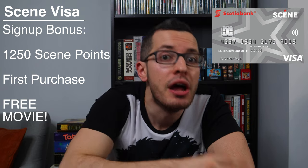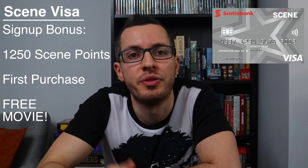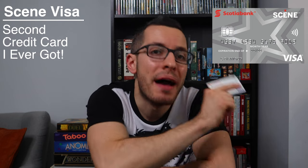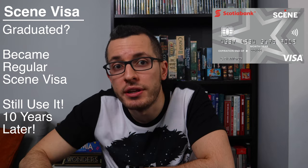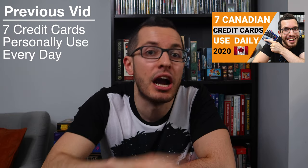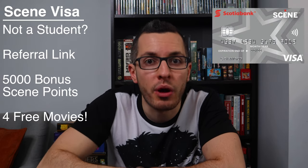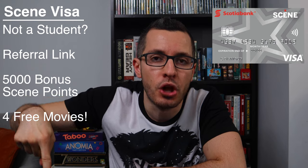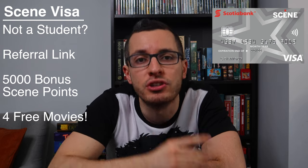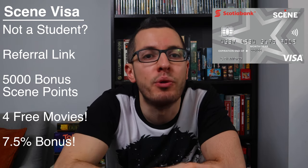To make this card even better, there's a signup bonus — Scotiabank will give you 1,250 Scene points when you sign up and make your first purchase, which is enough for a free movie. This Scene Visa is actually the second credit card I ever got back when I was in university. When I graduated, it was converted into a regular Scene Visa, and 10 years later I'm still using it. And if you're not a student and you want to sign up for the regular Scene Visa, click my referral link in the box below, and you'll get 5,000 bonus Scene points when you sign up and spend at least $750 in the first three months — that's enough for four free movies, and it's equivalent to a 7.5% bonus cashback offer. That's absolutely amazing, especially for a no-fee credit card.